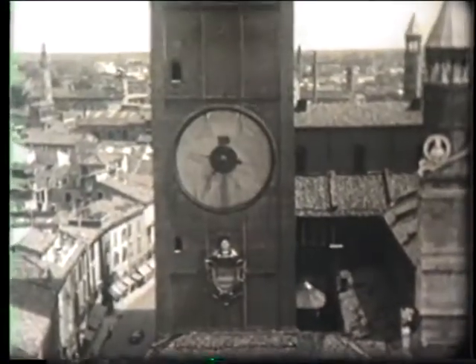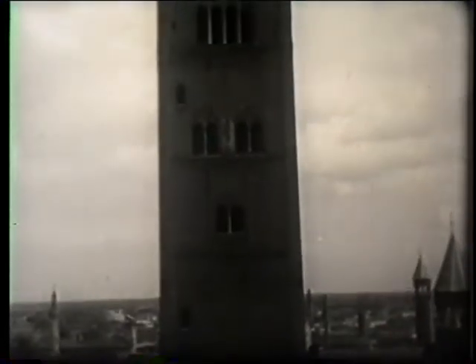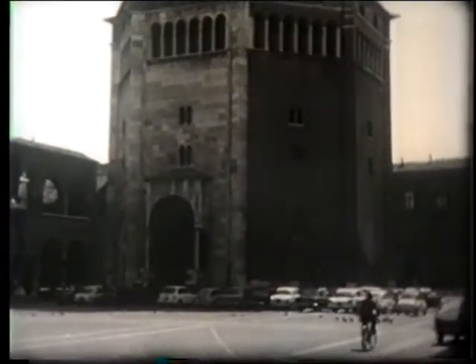The Torrazzo, erected in 1261, is 112 metres tall and is the highest bell tower in Europe. The baptistery was erected in 1167. It is in brick, on an octagonal base.